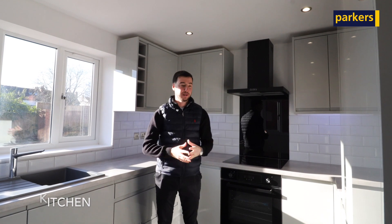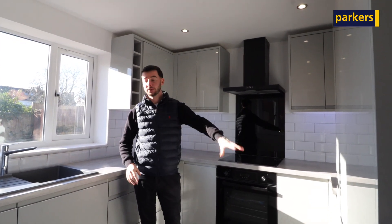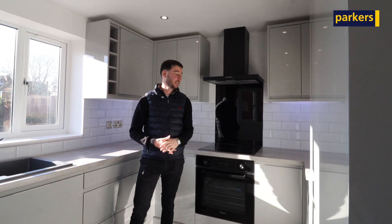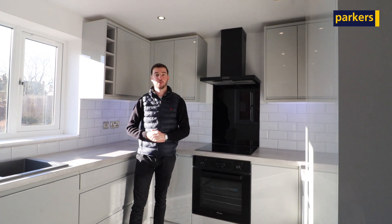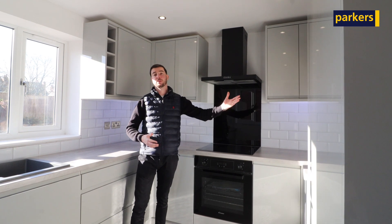Welcome inside the property. Downstairs is a great space. This one has a slightly larger kitchen, so you've got more space in here. You've got built-in appliances including a dishwasher, fridge and freezer, and an oven and induction hob behind me. As you go through, you have the entrance hall, the downstairs cloakroom, and the living room with bifold doors across the back.